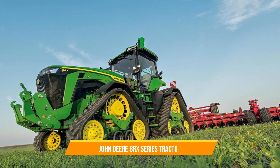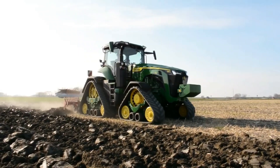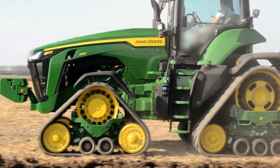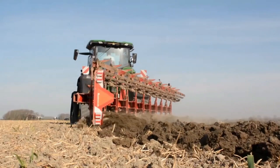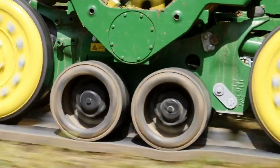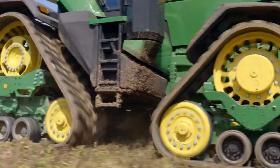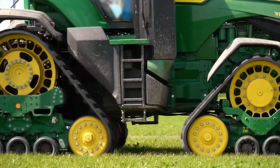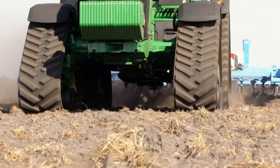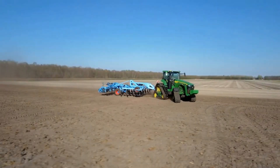15. John Deere 8RX Series Tractor. The John Deere 8RX Series Tractor is a high-horsepower machine known for its maneuverability and efficiency in field operations. Its unique design features four independently-driven tracks, providing superior traction, reduced soil compaction, and enhanced stability on uneven terrain. The 8RX Series Tractor offers exceptional power, control, and versatility, making it an ideal choice for farmers seeking reliable performance and productivity.